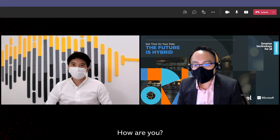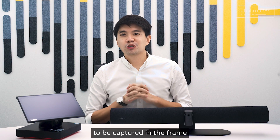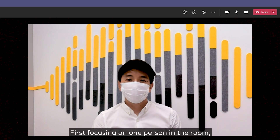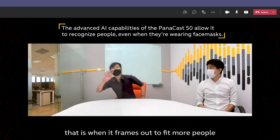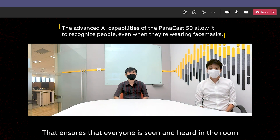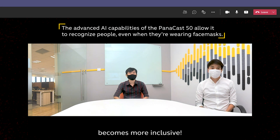Hey Ralph, how are you? Hi Gabriel, how are you? Thanks for calling. The intelligent zoom enables everyone to be captured in the frame, first focusing on one person in the room, and when more people enter, it frames out to fit more people within that frame. That ensures that everyone is seen and heard in the room. Collaboration in the hybrid workplace becomes more inclusive.